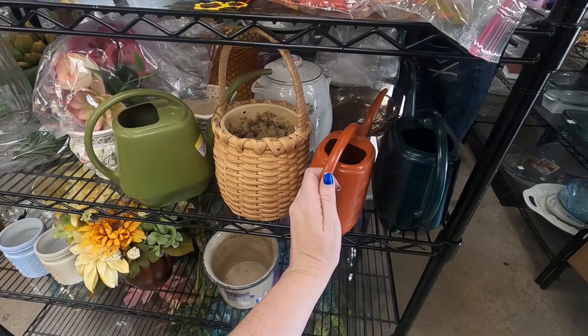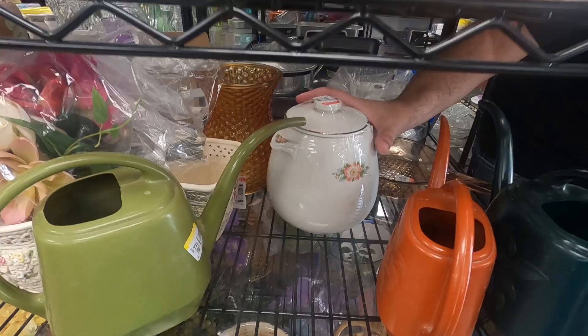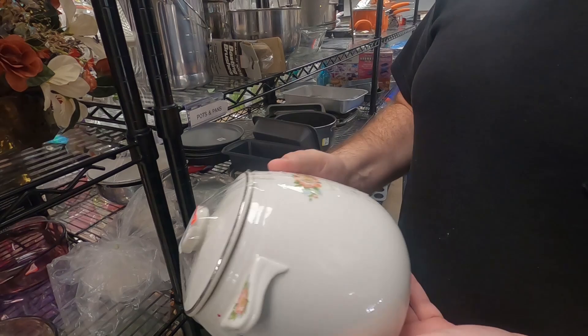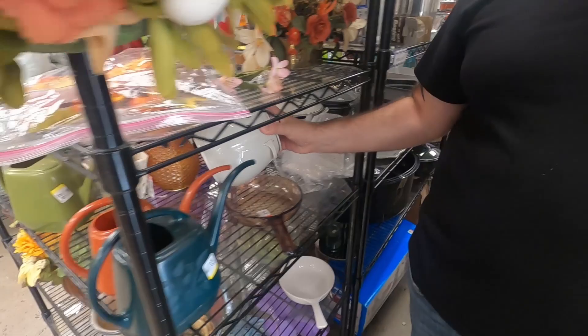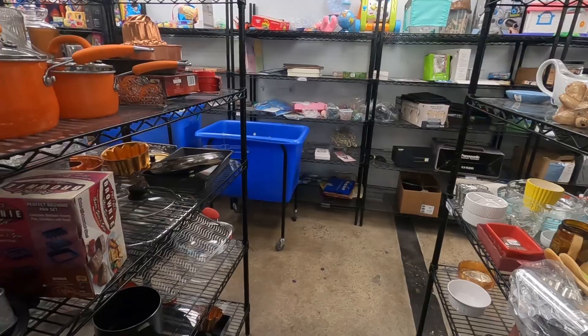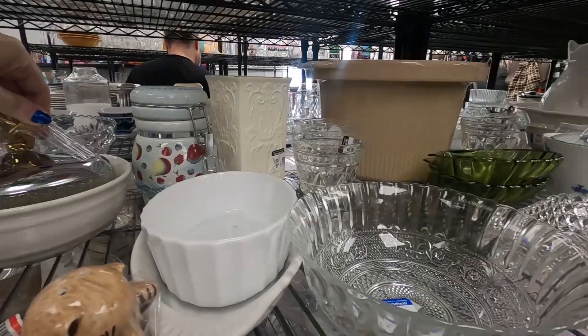I see like a biscuit jar back here, let's take a look. There's some Visionware. That's a hole. Little biscuit jar — floral though. I prefer like stripes or something. That wasn't a biscuit jar, it was a bean pot. I'm going to pass on it. Someone has one listed for $50 but I think they're a little out of their minds for a bean pot.